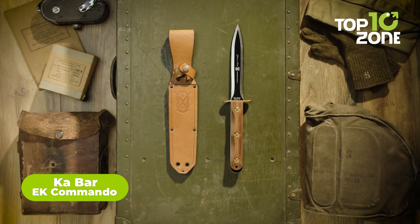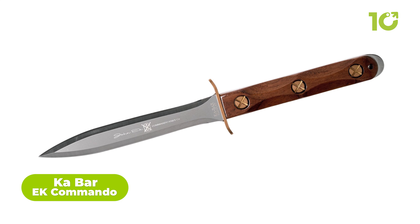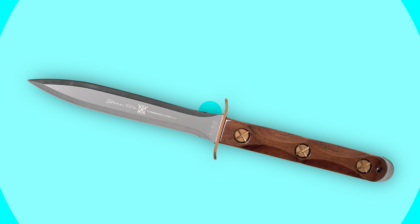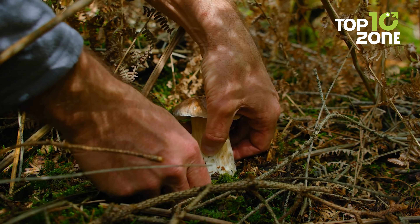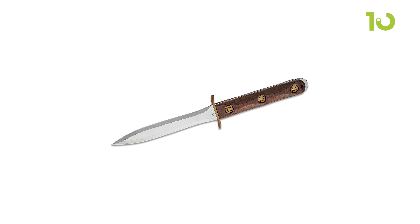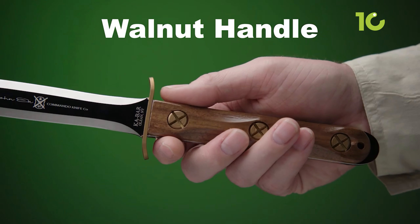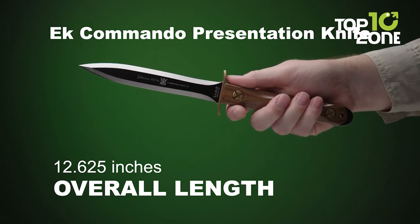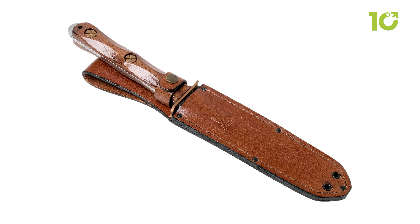This Ka-Bar EK Commando Knife is a formidable and versatile tool built to withstand the most challenging conditions. With its 5-inch 1095 high-carbon steel blade, this knife is designed to cut, chop, pierce, and slice through any material with ease. The blade features a straight edge and a pointed tip, making it an excellent option for both general and tactical cutting tasks. Its handle is made of Kraton G, a durable and comfortable material providing a secure grip even in wet conditions. The knife also comes with a hard plastic sheath for secure storage and easy transport.